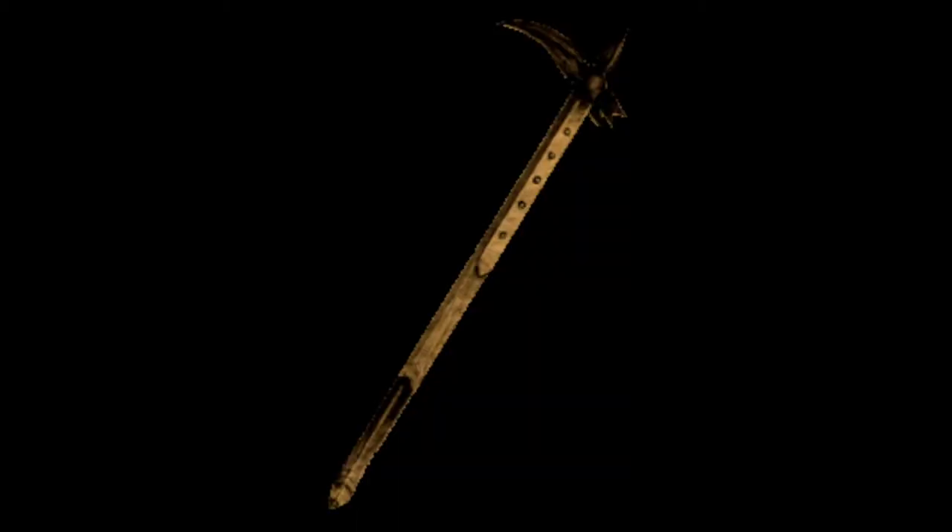This beautiful weapon is a fighting pick from India, sometimes called a crowbill by collectors. The finest examples of this type of weapon are from India and Persia, where they were used against the chainmail armour popular in those areas.